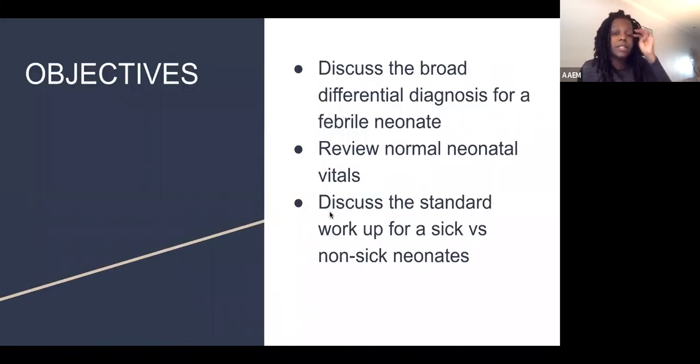Our objectives today: we are going to discuss a broad differential diagnosis for febrile neonates, talk about normal neonatal vitals, and then discuss the standard workup of a sick versus not sick neonate.